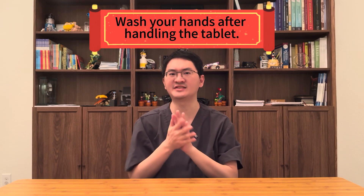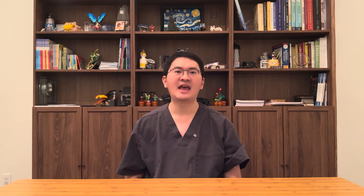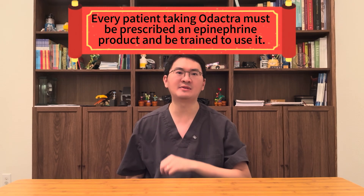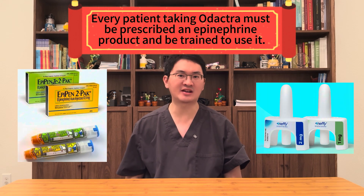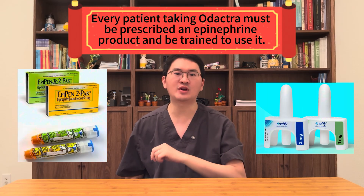If the first dose is tolerated, treatment can then continue at home with one tablet once a day. Patients should also wash their hands after handling the tablet. Because severe allergic reactions, although rare, can occur, every patient taking Odetra must also be prescribed an epinephrine product, such as an auto-injector or the newly approved nasal spray, and be trained in its use.